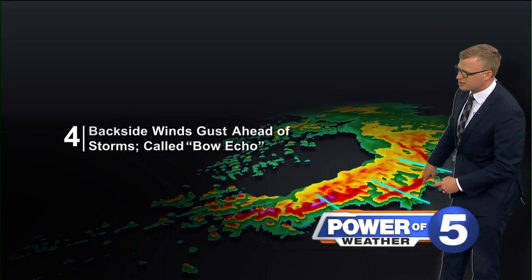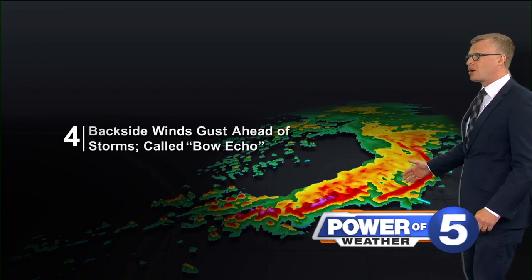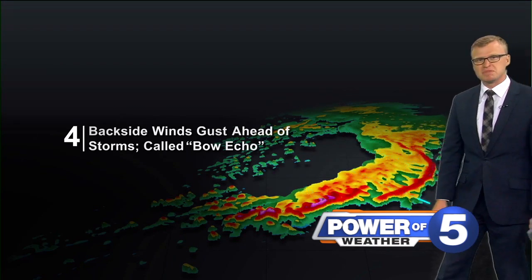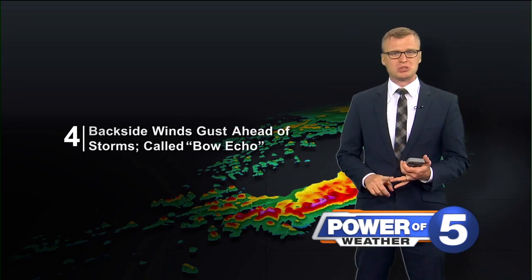You see that — that right there, that kind of backwards C shape — it's called a bow echo. It bows out, and that is a good indication that you've got some strong straight line winds pushing the leading edge at 60-plus miles per hour. Can knock power out, knock trees down, and really do some damage.